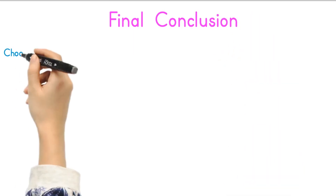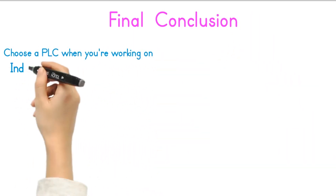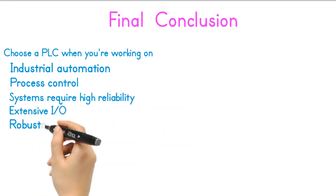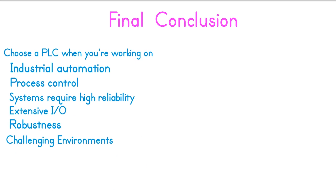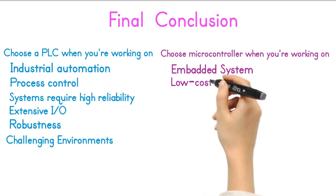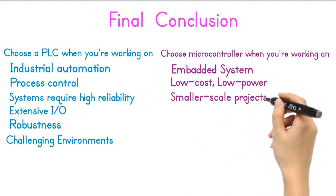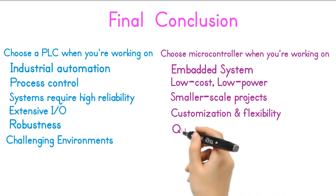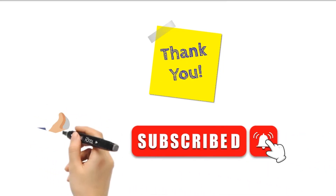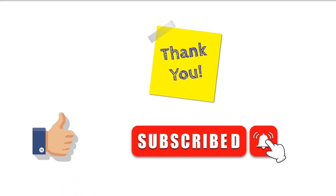Final conclusion: choose a PLC when you're working on industrial automation, process control, or systems that require high reliability, extensive I-O, and robustness in challenging environments. Choose a microcontroller when you are working on embedded systems, low-cost, low-power, or smaller-scale projects where customization, flexibility, and quick prototyping are key factors. We hope this video has given you a good overview of PLCs and microcontrollers. If you have any questions or want to share your experiences, please leave a comment below. Don't forget to like and subscribe for more videos on automation and technology. Take care and keep learning.